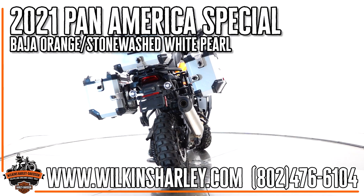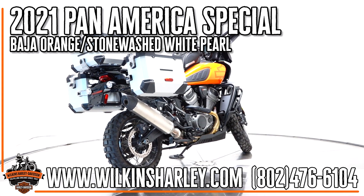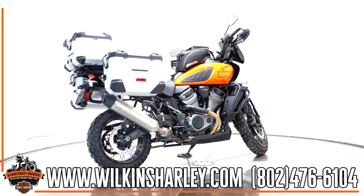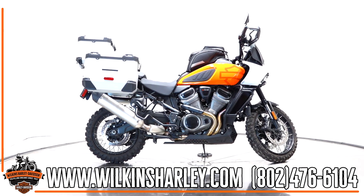Hey everybody, Leo down here at Wilkins Harley-Davidson, going over this 2021 Pan America Special. Now, as you may notice, this is heavily accessorized — it has just about everything you can do for it already on there and ready to rock.